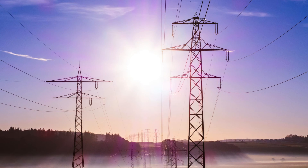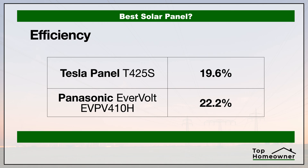The efficiency rating tells you how efficient these panels are at converting sunlight into energy — into electricity that's going to power your home. The higher the number, the more efficient the panel is at converting sunlight into energy based on the same sun exposure. The higher the efficiency rating, the fewer panels you need to supply your energy needs. For this comparison, Panasonic is the winner.